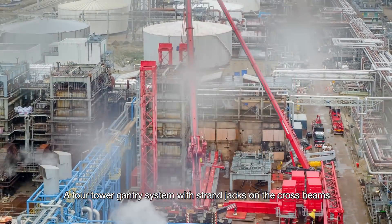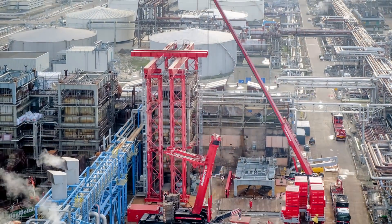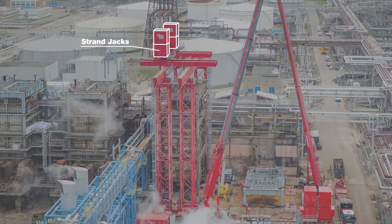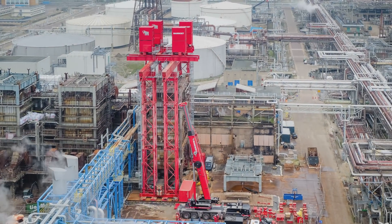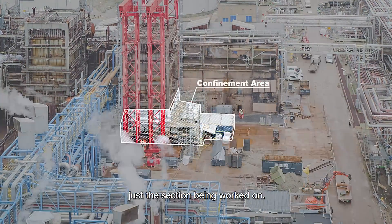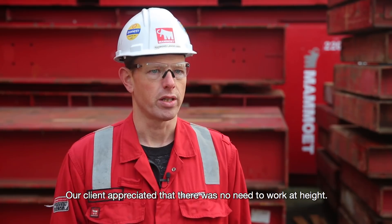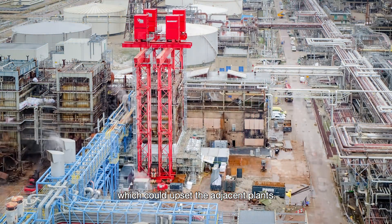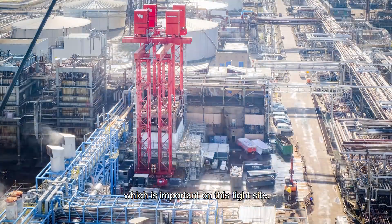A four-tower gantry system with strand jacks on the crossbeams was used to lower the boiler section by section. This meant it wasn't necessary to seal the entire boiler, just the section being worked on, so the project could be completed a lot quicker. There is no need to work at height, the solution also prevents vibration which could upset the adjacent plants, and our equipment has a relatively small footprint, which is important on this tight site.